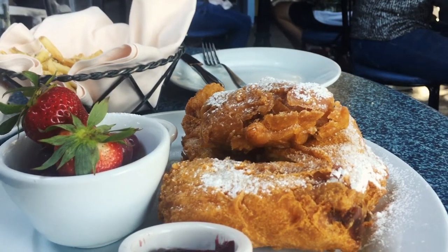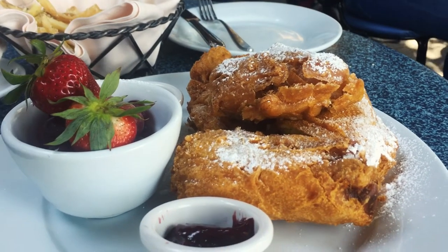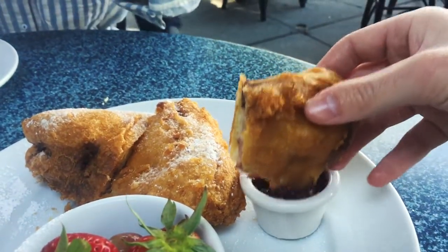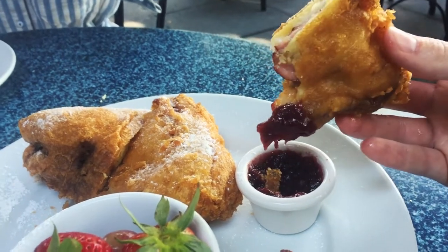You won the only Monte Cristo, ladies and gentlemen. The correct way to eat a Monte Cristo sandwich is you gotta dunk it into the jam. Real good. Yes, just like that.